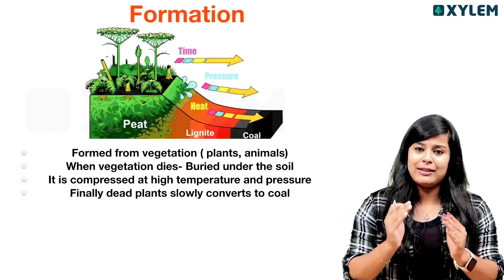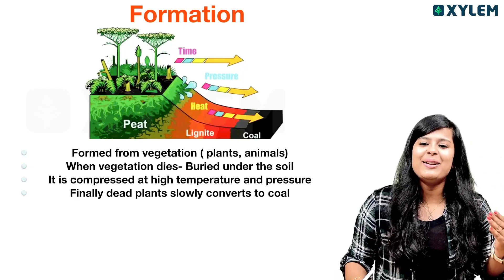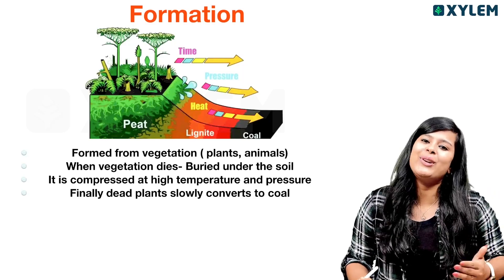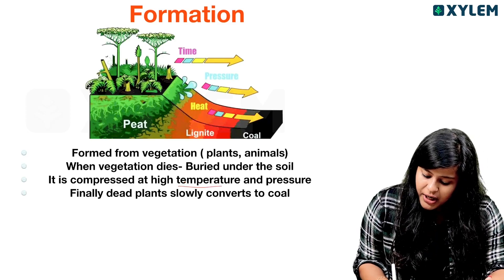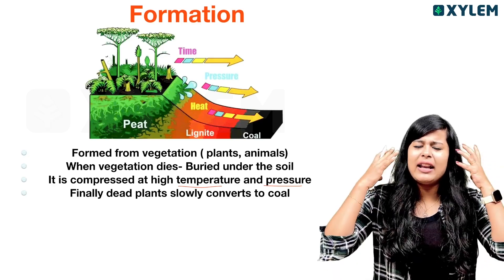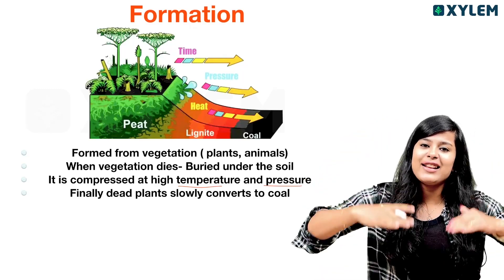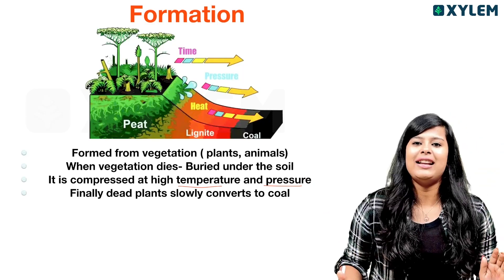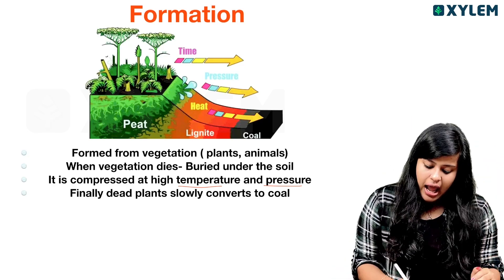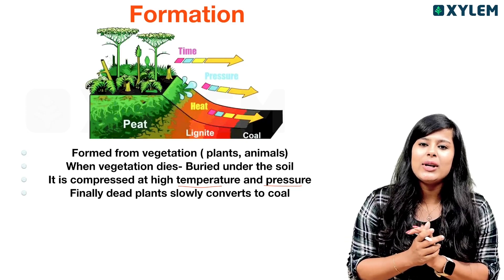You might expect that when they are buried, they decompose. But if you look at the prolonged process, the formation of coal is due to it being compressed at high temperature and pressure. We are getting a lot of pressure and temperature. If we are at high pressure, we can compress. And finally, dead plants are slowly converted into coal.